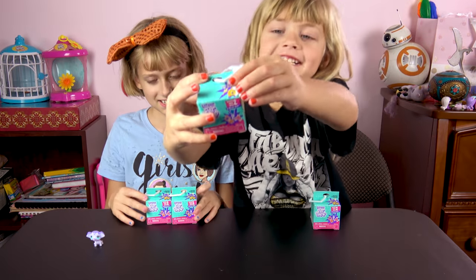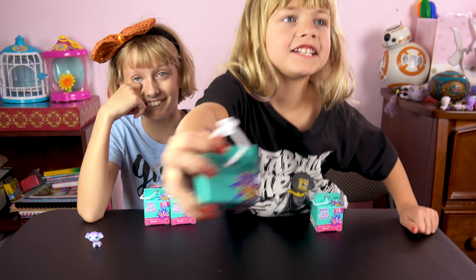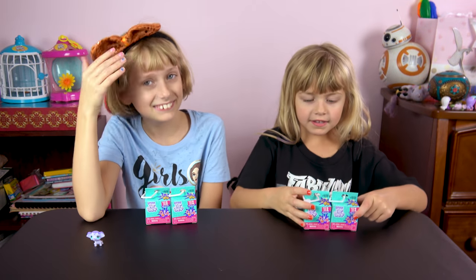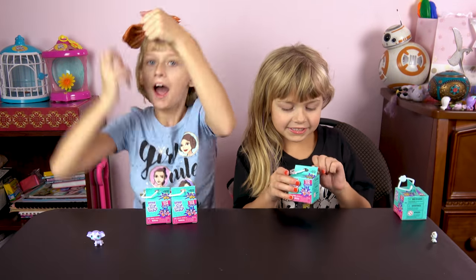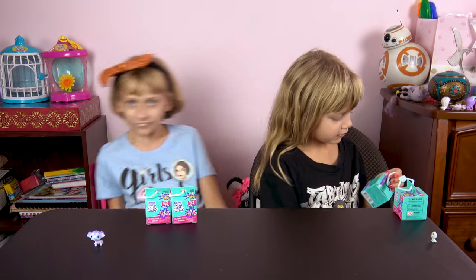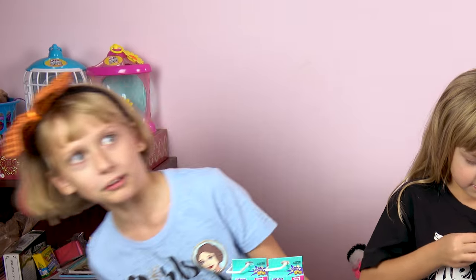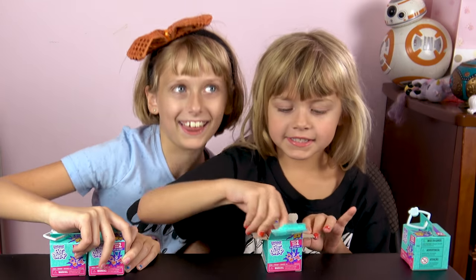So we have Littlest Pet Shop Series Two for this video. My doggie is famous because it's on the patches — nice, that's awesome that you made the package! All right, who's going to be the first one to open their Littlest Pet Shop? Bells, go ahead and open up whichever one you like. Let's open it up, Bells — let's see which one we get!